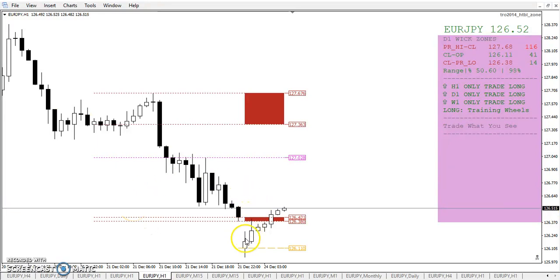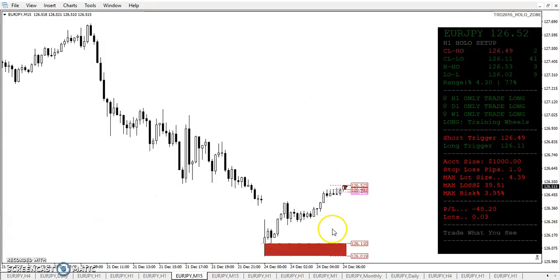Okay, wick zone. You can see here we started outside the wick zone, entered the wick zone, came back out, entered it again, and now we're going to the upside. The holo zone right here — we had that lowest open. Price went down about 10 pips, made a low, touched that holo zone, and now it's moved up.